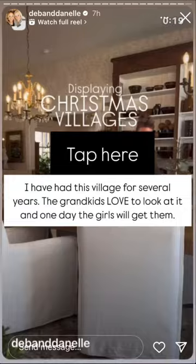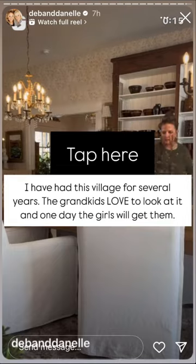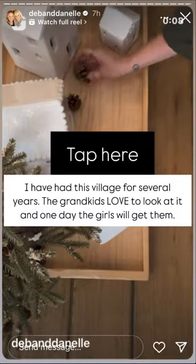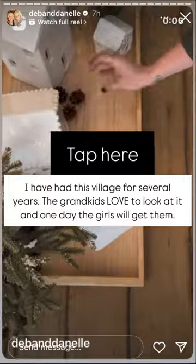Here is an easy way to display a Christmas village in your home. If you want to be able to move the houses quickly, grab a large wooden tray and create your village on that. Add some trees, pine cones, and even some fake snow. I've had this village for several years.